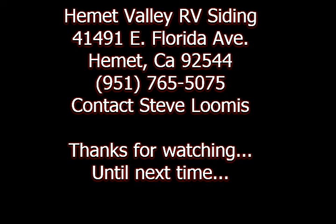As you can see, I've included their address, phone number, and the contact's name: Steve Loomis. Please give him a call, talk to him, let him know you spoke to Rudy, and he'll help you out.